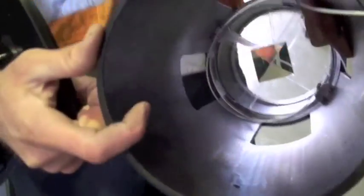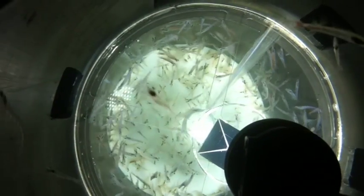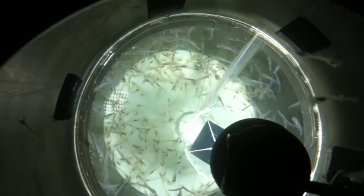The krill will hopefully be attracted by that, and then the light trap works by just capturing krill who stray through a funnel into a cone that they find it harder to get out of than it was to get in.